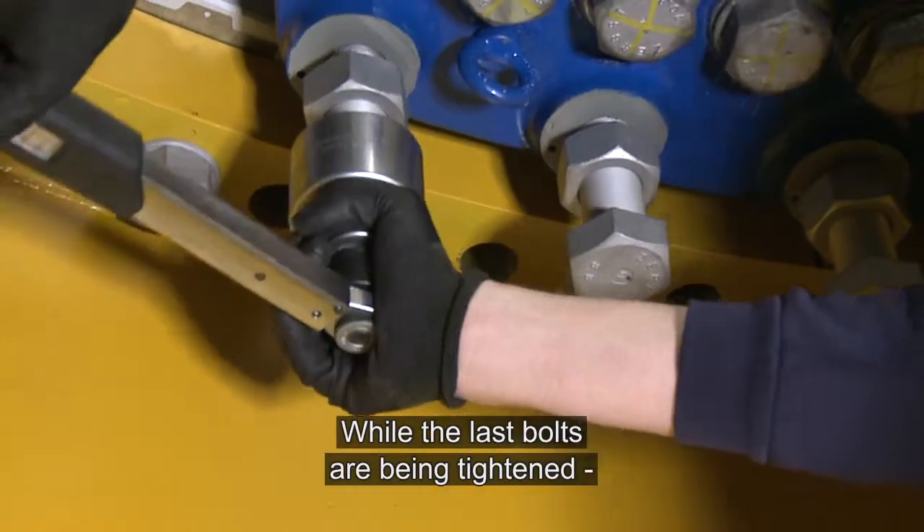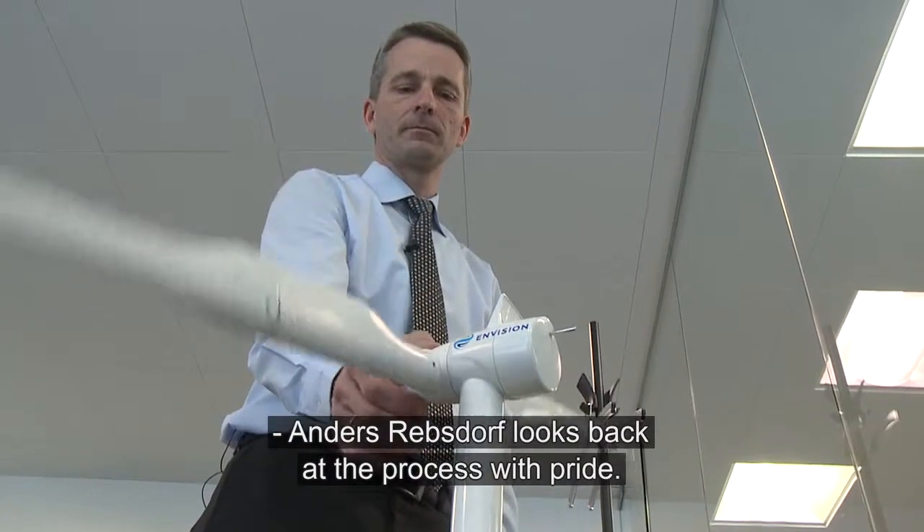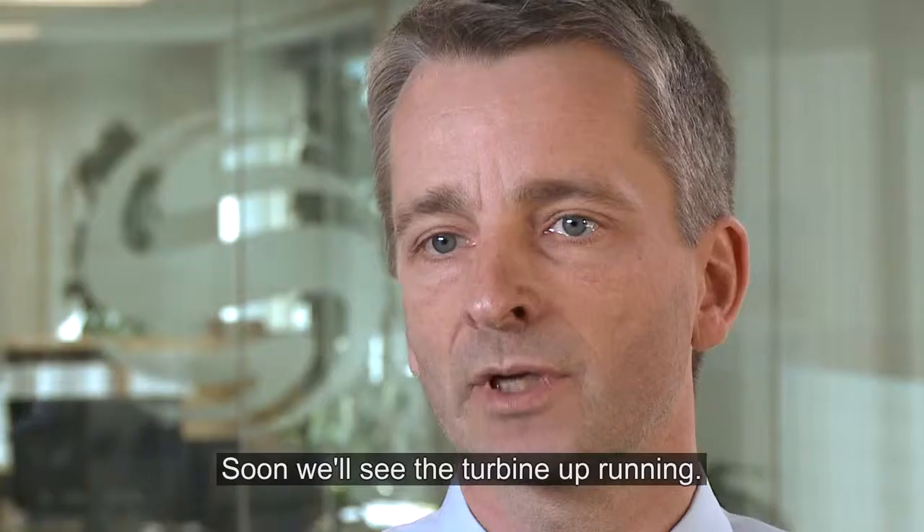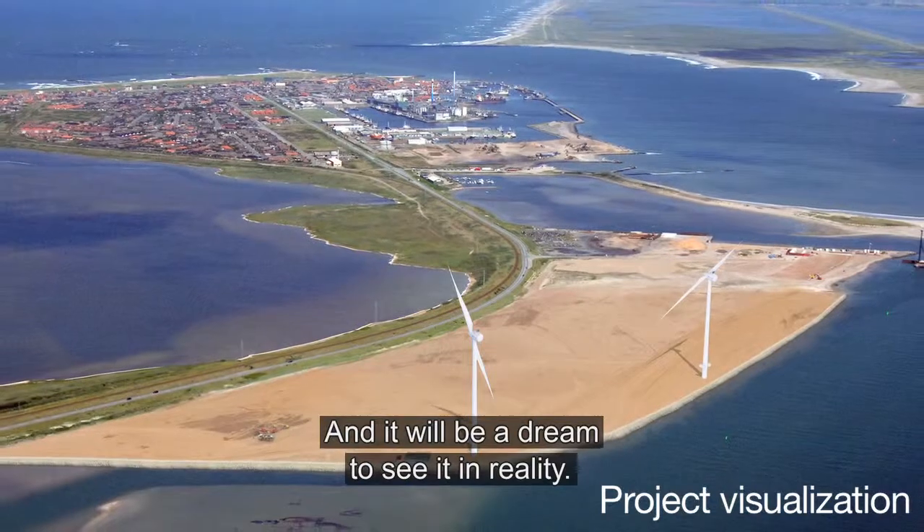And while the last bolts are being tightened, Anders Reibstorff looks back at the process with pride. Soon we will see the turbine up and running, and that will be a dream to see it in reality.